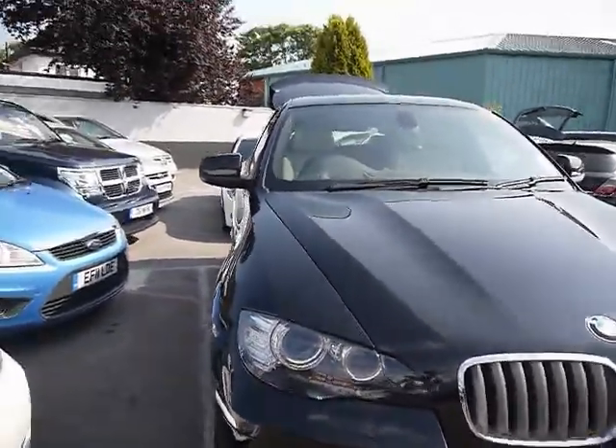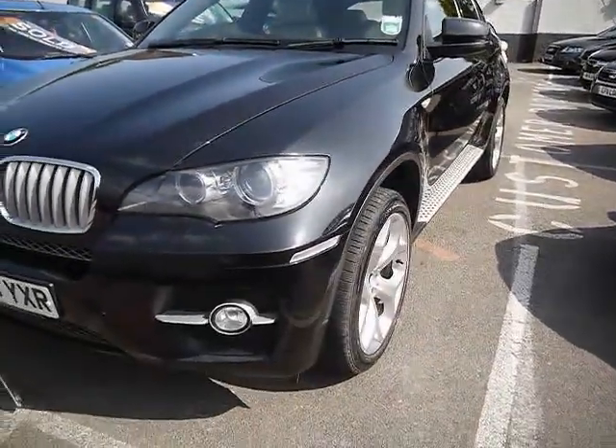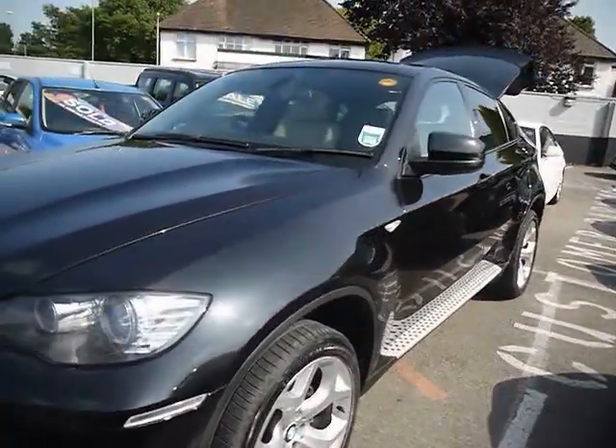Just a brief reminder that all cars are HPI inspected and they're also forecourt checked on a weekly basis. If you'd like to find out any more information about this vehicle, you can head directly to our website or follow the link in the YouTube channel description.